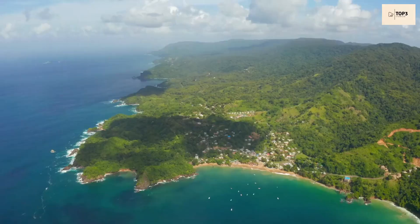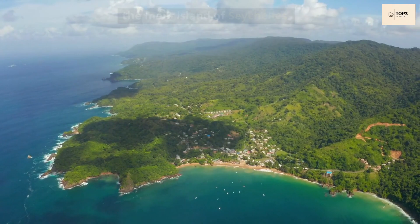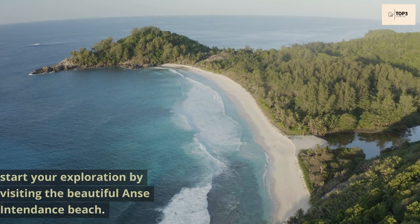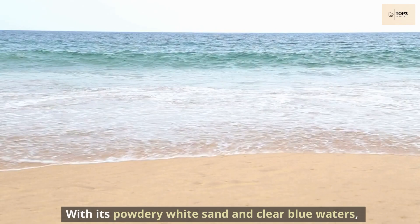Day 1. We begin our adventure by arriving at Mahé, the main island of Seychelles. After settling in at your accommodation, start your exploration by visiting the beautiful Anse Intendance Beach. With its powdery white sand and clear blue waters, it is the perfect place to unwind and soak up the sun.